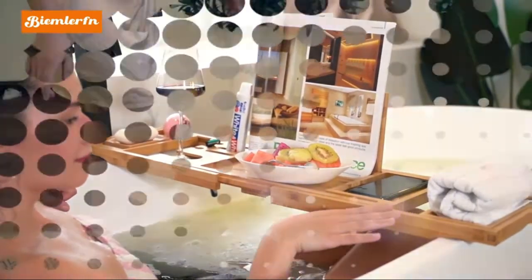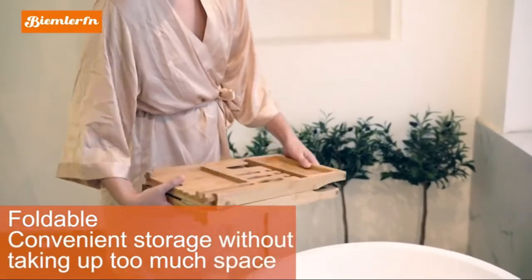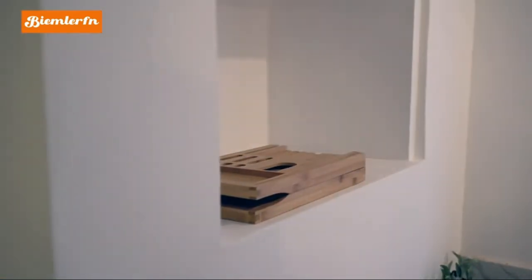Bring whatever you want while you relax in the tub. Extendable bath tray — no tools needed. You can adjust this bathtub tray caddy length from 29.5 inches.